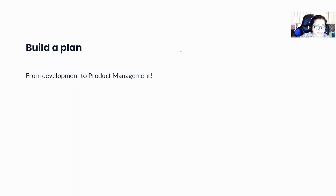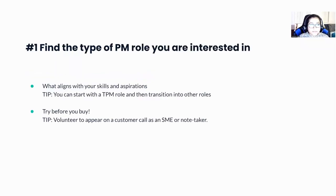Now, if a PM role still excites you, let me share a few ideas on how you can build a plan to transition into a PM role. First, you have to find the type of PM role that interests you — what aligns with your skills and aspirations. For example, customer-facing PMs talk a lot to customers; is that something you like doing? A tip: you can start with a TPM role, because you have the advantage of being the technical expert, and once you're a TPM you can explore or transition into other types of PM roles.